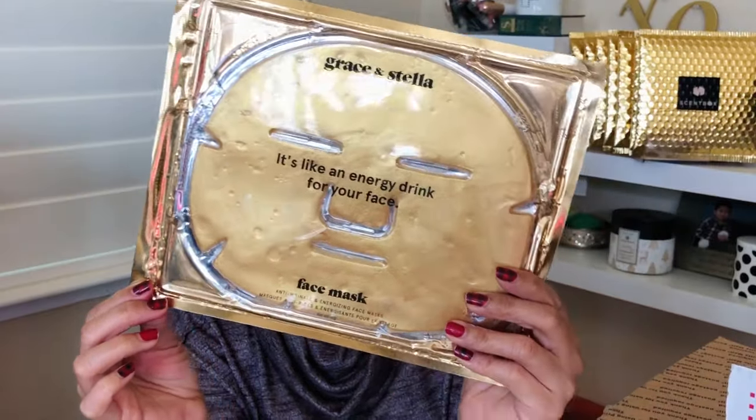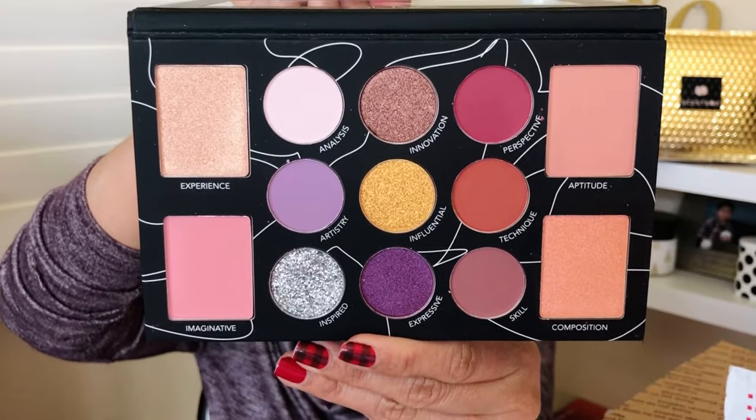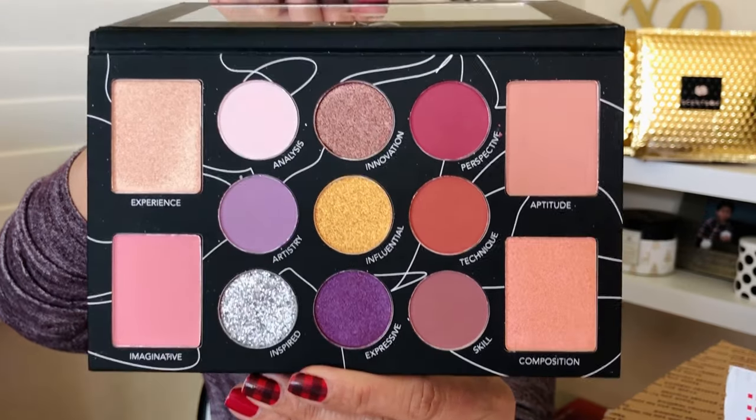The last two items in the box: a Grace and Stella energy drink face mask — I love sheet masks because you just put it on, take it off, and throw it away, no washing required. The last one is the Suva Artisan Palette — I've never heard of the brand before but it looks so pretty. Now on to the mystery bag, which has a microfiber Wonder Blender and a Daily Concepts Exfoliating Texture Scrubber — a great brand I've used before.